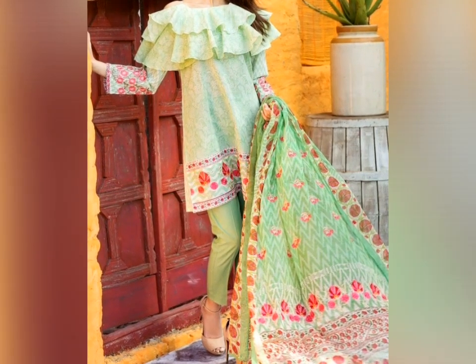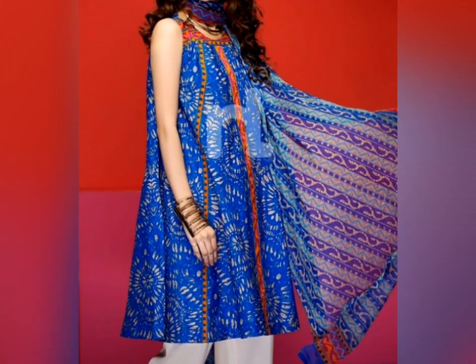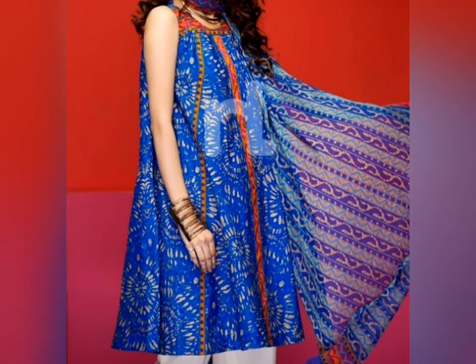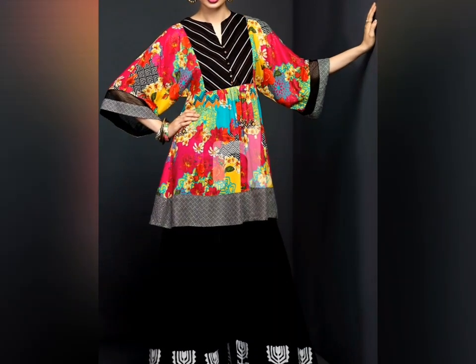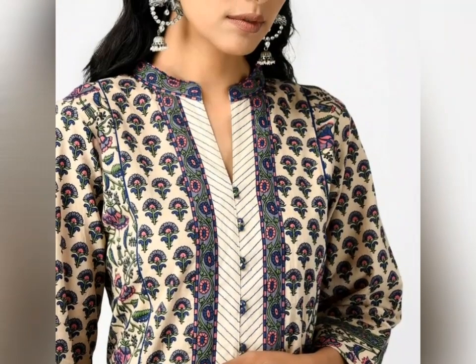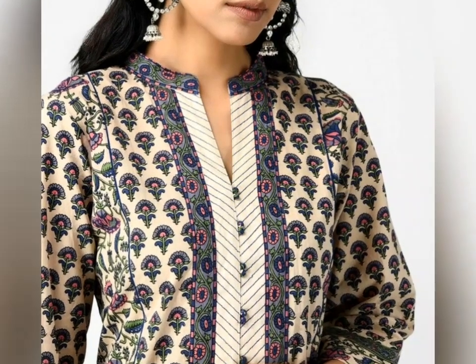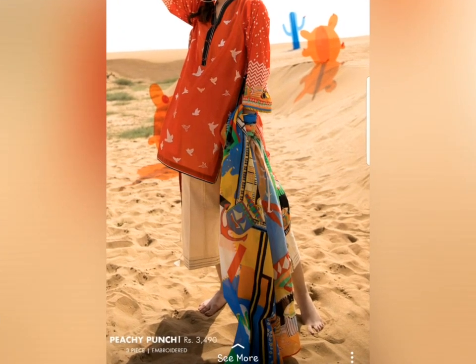Hello everyone, welcome back to my YouTube channel. In today's video I'm going to share with you summer dress designs which you can make in your summer lawn dresses for different events like wedding, party wear, or luxury collection. Keep watching the video, and if you like the designs hit the like button and subscribe to my channel so you can get all the videos and fashion-related updates.